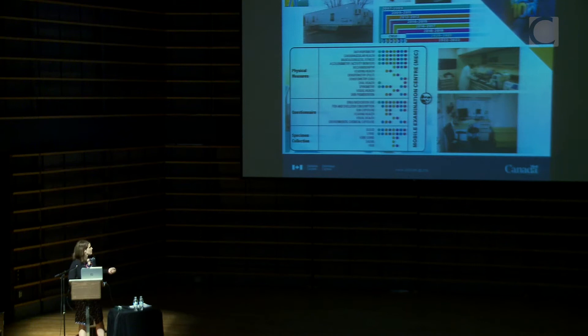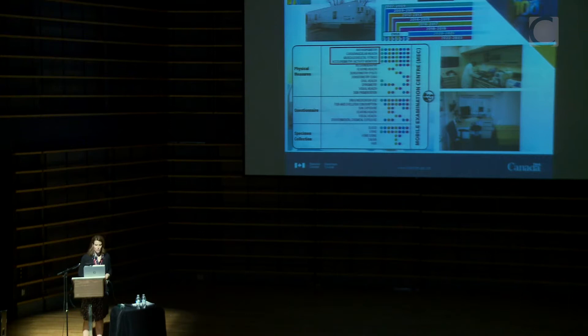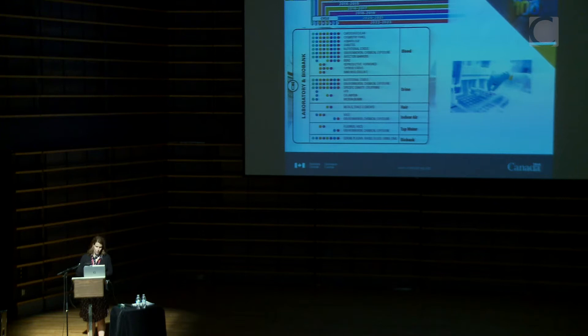The mobile examination center collects a variety of direct measures. After the clinic visit, participants are given an accelerometer to wear around their waist for seven days and they mail it back to the clinic afterward. Testing includes a grip strength test, a step test to get cardiovascular fitness, waist circumference measurement, and spirometry for lung function — very similar to NHANES if you're familiar with that survey.